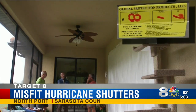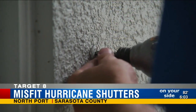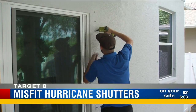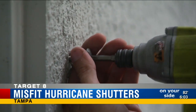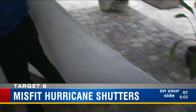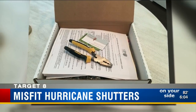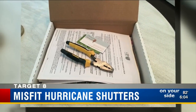With complaints about their shutters whipping up like the hurricane winds they're designed to protect against, Global Protection Products is sending workers into a storm of unhappy customers. Lenny Eichstead complained his fabric shutters didn't fit. They had to sit there and pull on the shutters to get them on the poles, and some of them they couldn't even line up.